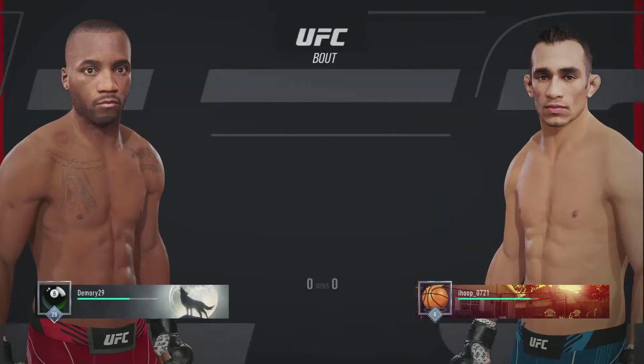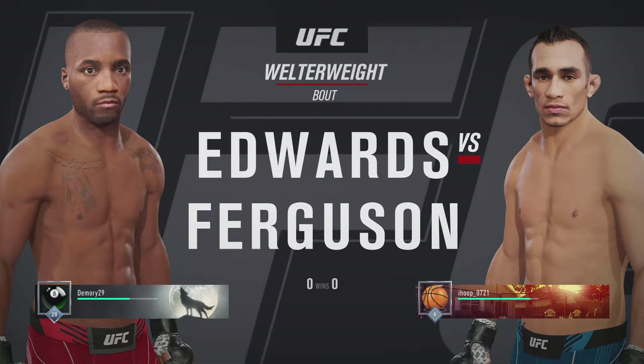All right, coming up next, it is a welterweight showdown between Leon Edwards and Tony Ferguson.